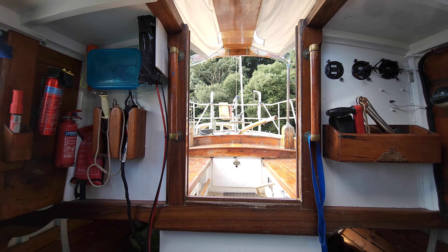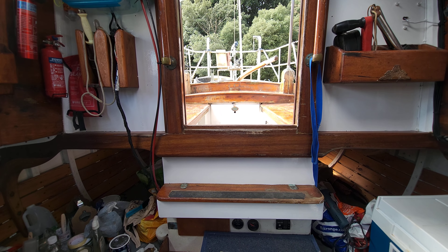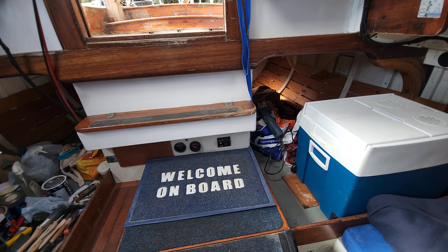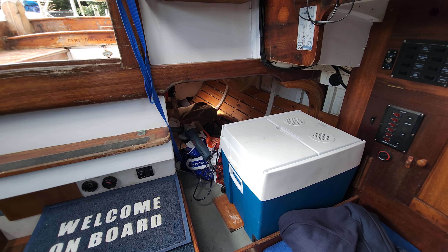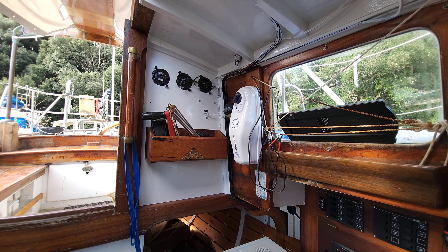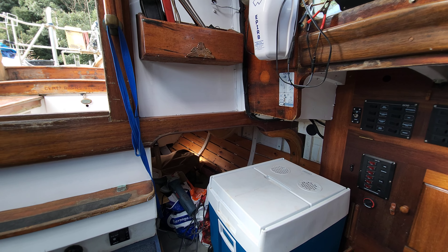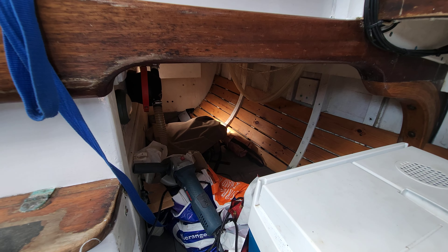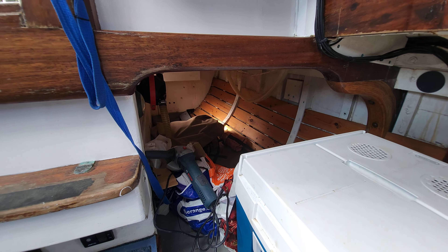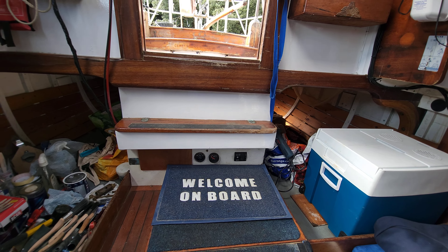Hi everybody, this is Jason from Boat Shed Tall Bay. Today we're taking a look at this rather special Lawrence Giles design 35 classic custom built sailing yacht. She was built in 1956 and was built from some of the strongest, high quality timbers available at that time. Full details of her construction can be seen on our listing.